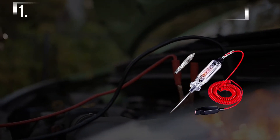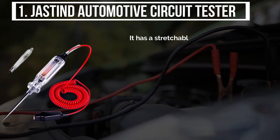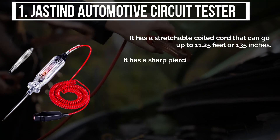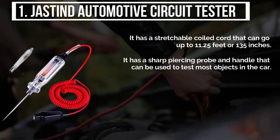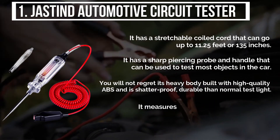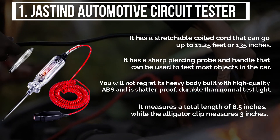The final product is the Jaston automotive circuit tester. It has a stretchable coiled cord that can go up to 11.25 feet or 135 inches. It has a sharp piercing probe and handle that can be used to test most objects in the car. You will not regret its heavy body built with high quality ABS, and it is shatterproof and more durable than a normal test light. It measures a total length of 8.5 inches, while the alligator clip measures 3 inches.